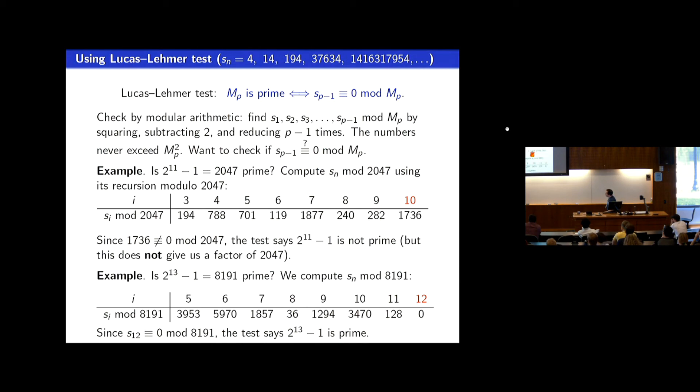For 2 to the 13 minus 1, each number you square and subtract 2, reducing mod 8191 every time. When you get to the 12th number, you get the value 0. So the Lucas-Lehmer test says 8191 is a prime. You go up to the p minus 1st number in the sequence mod the Mersenne number to decide if the Mersenne number is prime.